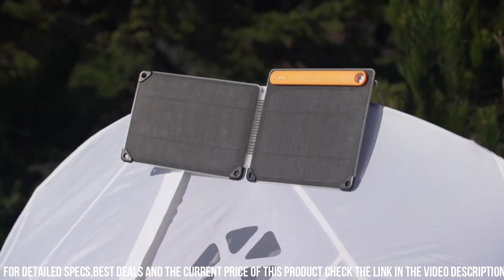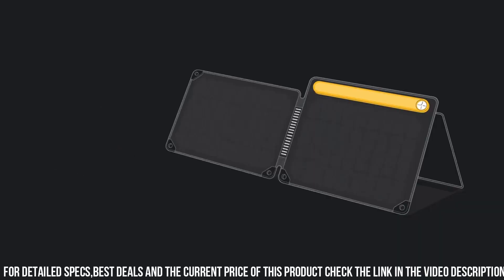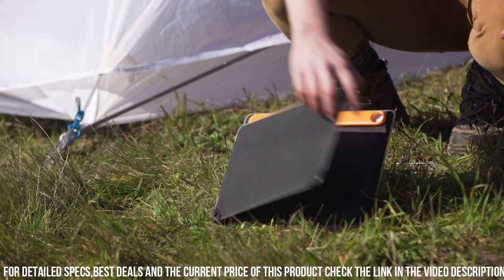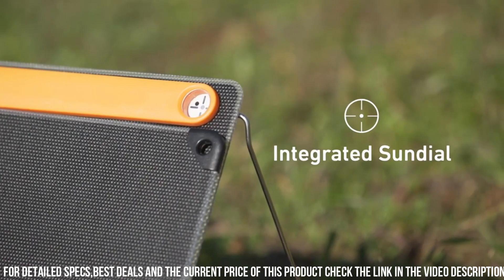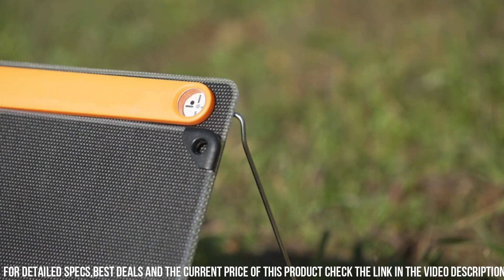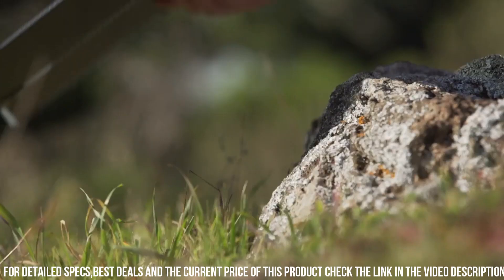It also includes a USB output and an integrated sundial for optimal positioning. The rugged and compact design makes it easy to carry and set up wherever you go. Stay powered up and connected with the BioLite Solar Panel 10 Plus, the ultimate solar charging solution for your outdoor adventures.